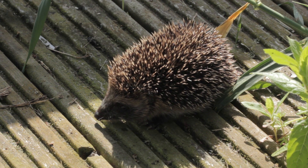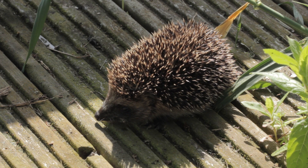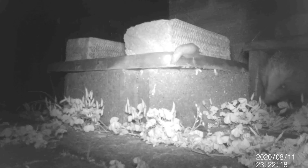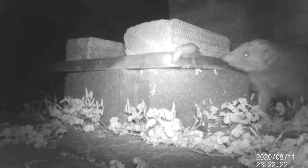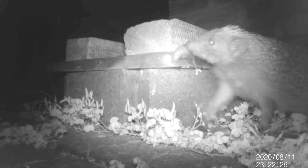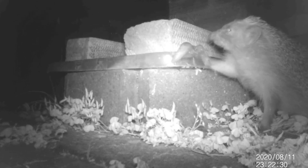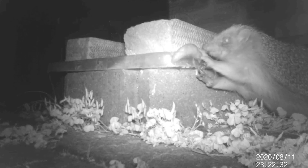This can often be a source of people finding small hedgehogs wandering around in the day in the autumn time. When it gets to October, this is the time when hedgehogs are again building up those fat reserves, putting on as much weight as possible, ready to survive hibernating over winter.